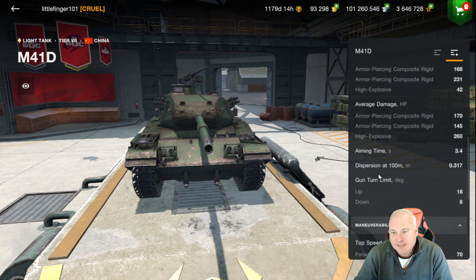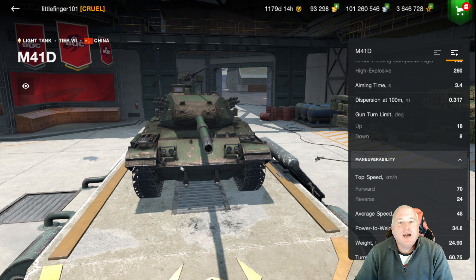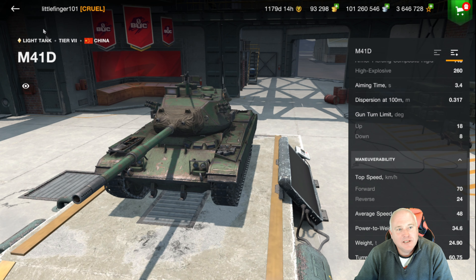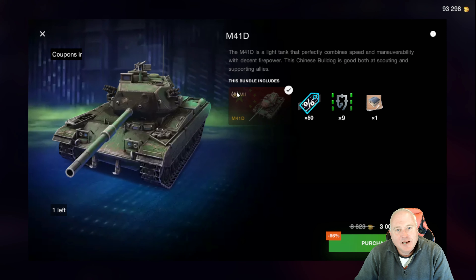Moving on — this tank will have 60 to 70 kilometers per hour top speed but obviously no armor. It's a tough tier 7 to play. You've got smashers and big derpy guns at tier 8. Your role on the battlefield is to spot, and with such low damage per shot, it can be a tough one to play, but 3,000 gold — hey, that's a good deal.